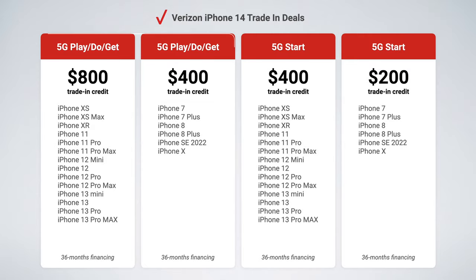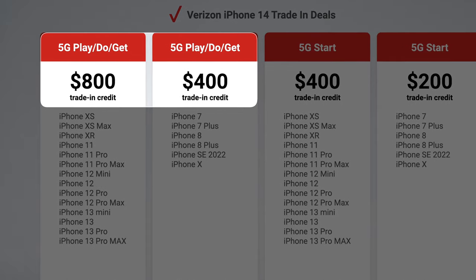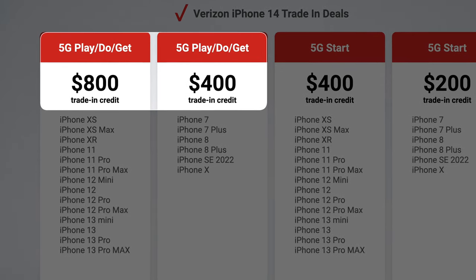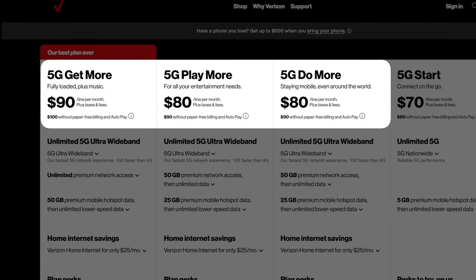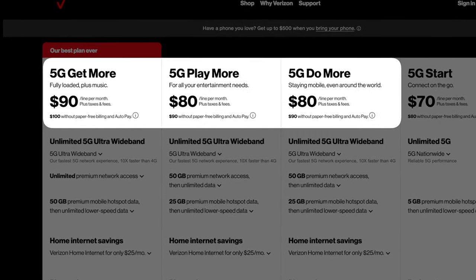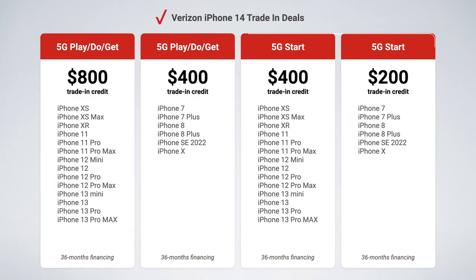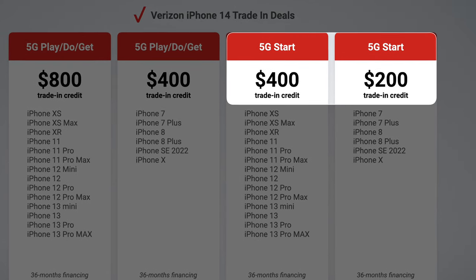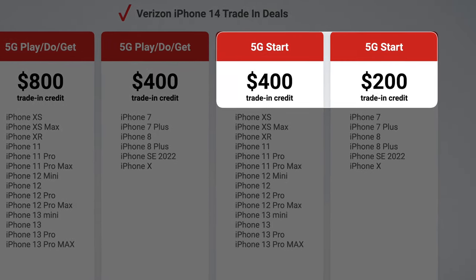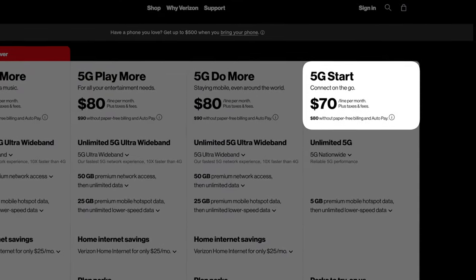There are two things you'll immediately notice here. Number one, the first two deals — which are the best deals — are only for Verizon 5G Play More, Do More, and Get More. These are Verizon's top tier, most premium plans, and they are also the most expensive plans, ranging from $80 to $90 per month for a single line. The other two deals are for Verizon 5G Start — they cut your trade-in credit in half, but they are available for Verizon's cheapest unlimited plan, 5G Start, which starts at $70 per line.